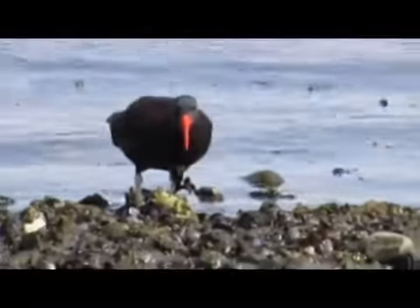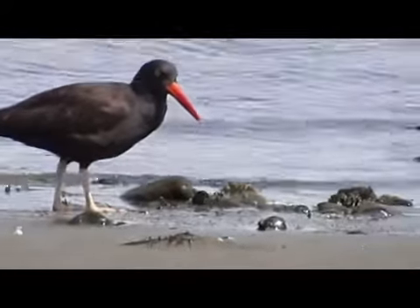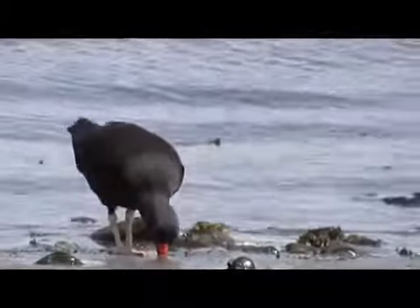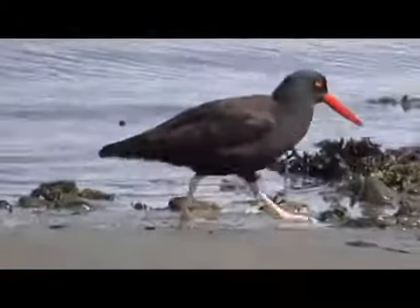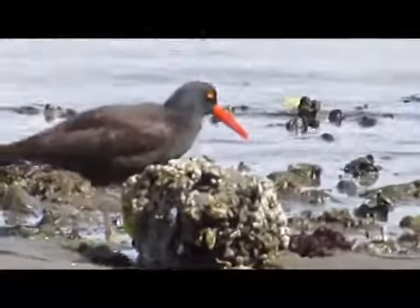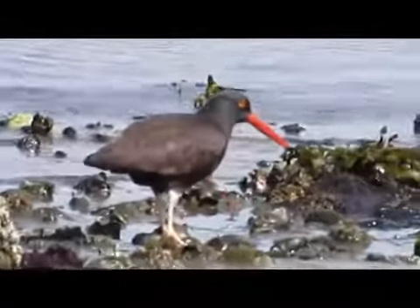And one of these birds, the black oyster catcher, has to be my favorite. The black oyster catcher can reach 50 centimeters in length. It has a short, stocky black body, yellow eyes surrounded with a red ring, a long orange bill, and pink legs. The male and females both look alike.